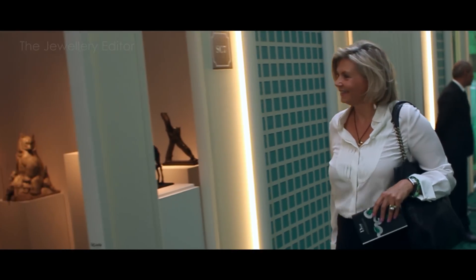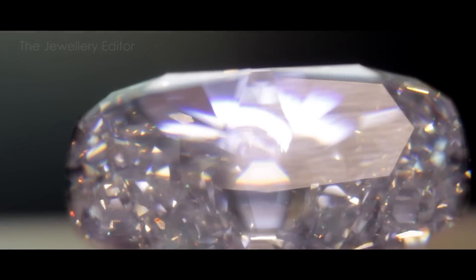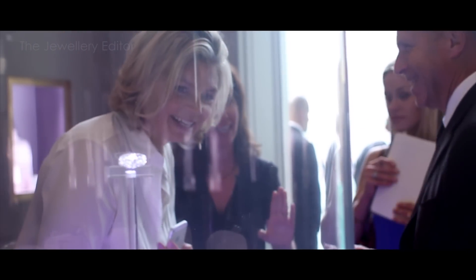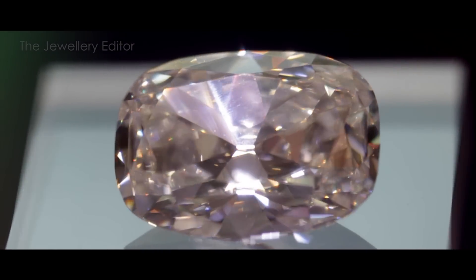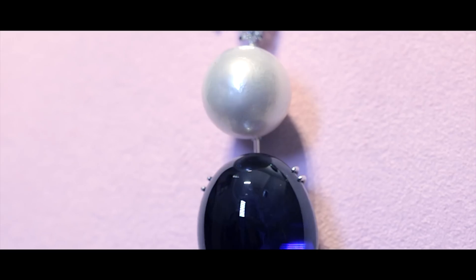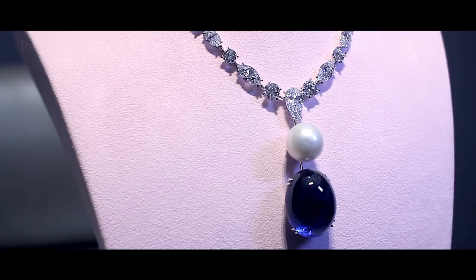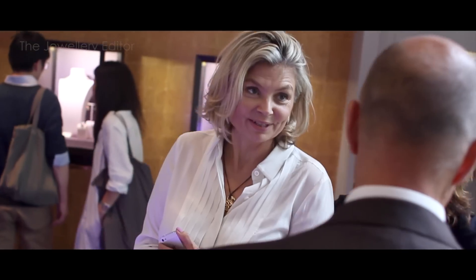London jeweler David Morris comes to the Biennale for the first time, bringing this stunning 60.15-carat Type IIa diamond from the famous Golconda mine in India — the same mine the Koh-i-Noor came from, now in the Crown Jewels. I was equally mesmerized by this incredible natural pearl that is 70 millimeters and in fact the largest round natural pearl in the world, set alongside a sapphire that is 125 carats — quite a combination.